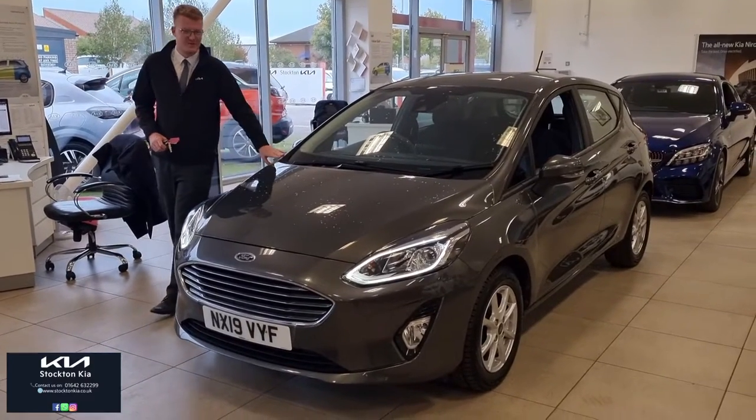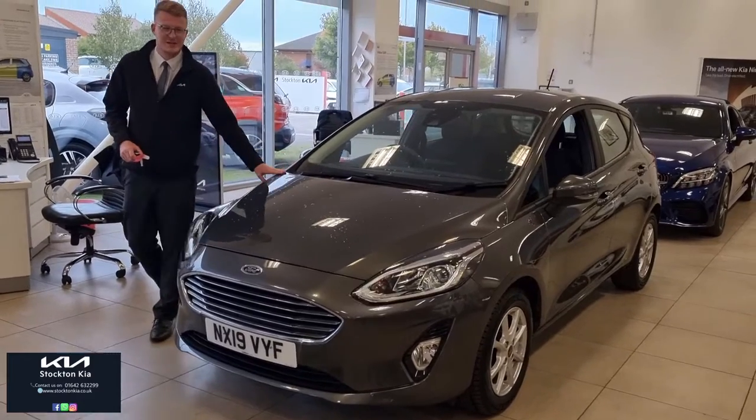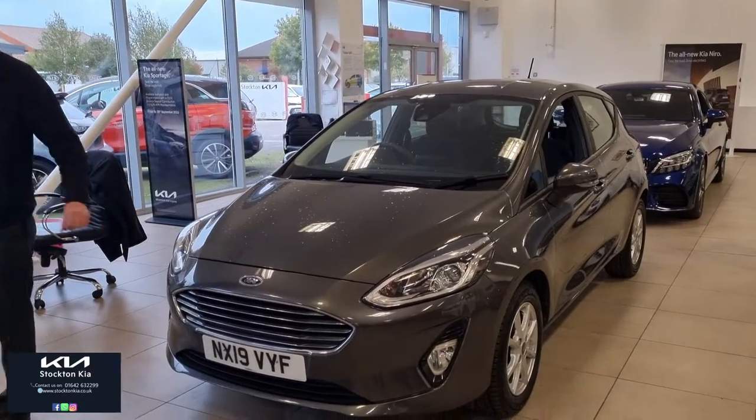Hi there, welcome to Stockton Kia. They have this beautiful 5-door Ford Fiesta Z-Tec. It's a 1-litre 5-speed petrol manual, on the 19 plate.